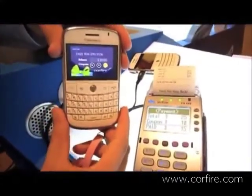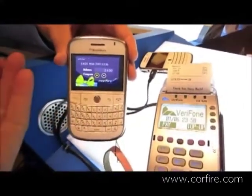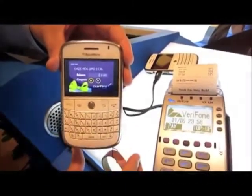The coupon will be removed from the user's handset when it is redeemed. As you can see, the $10 coupon was removed.